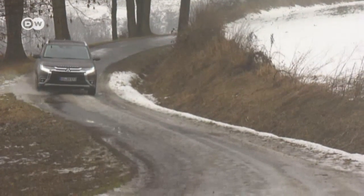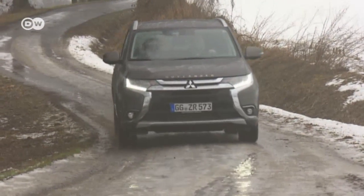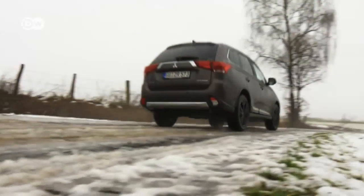Many people in Europe associate Mitsubishi with either cheap small cars or robust SUVs. We're taking one of its crossover models out for a spin. The Outlander, explains our car man Sascha, is one of the most popular SUVs in the world. In Germany it's still just a niche product, but the 2017 edition could change that.